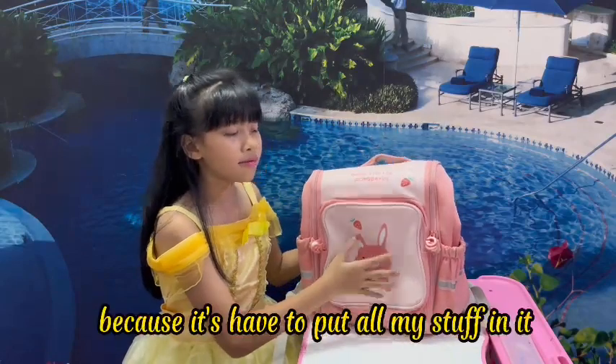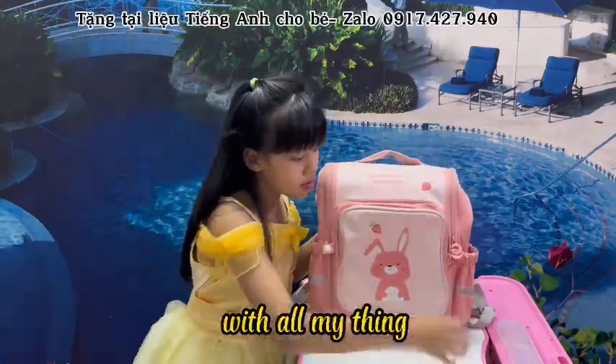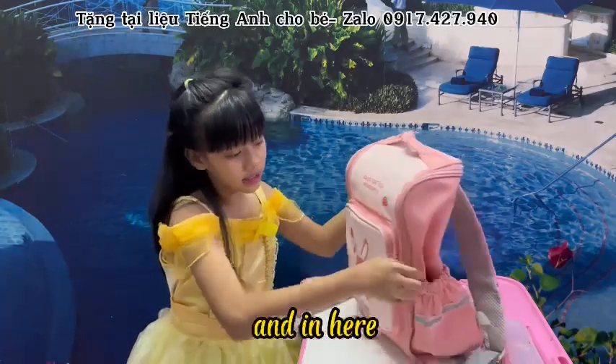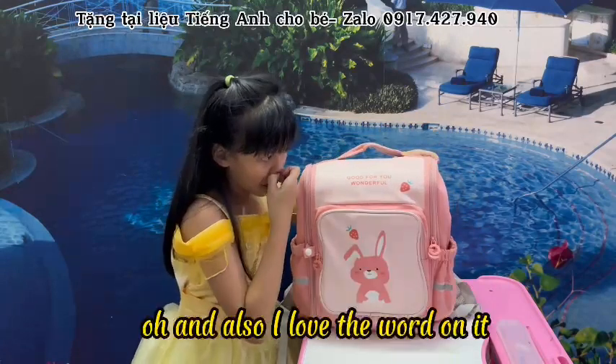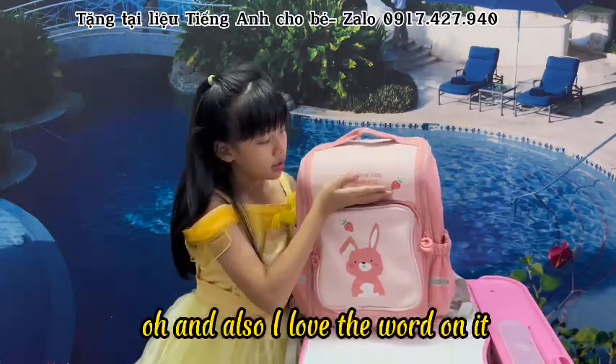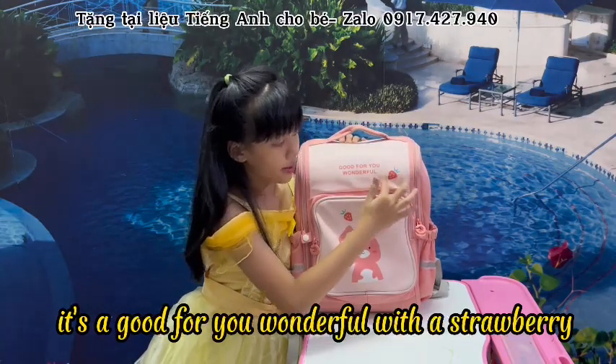I love this because it helps to put all my stuff in it. This is how it goes — it goes zigzag. And I also love the words on it. It says 'Good for you. Wonderful.' with a strawberry.